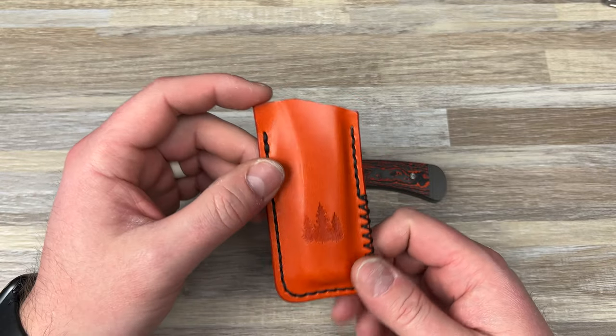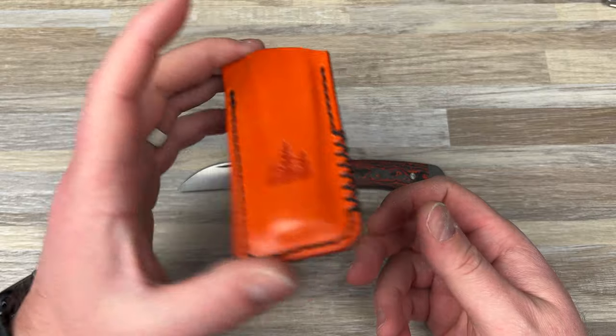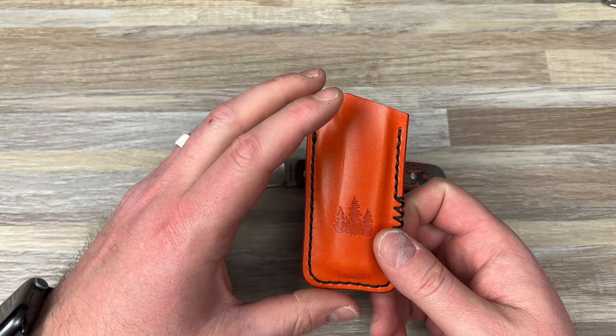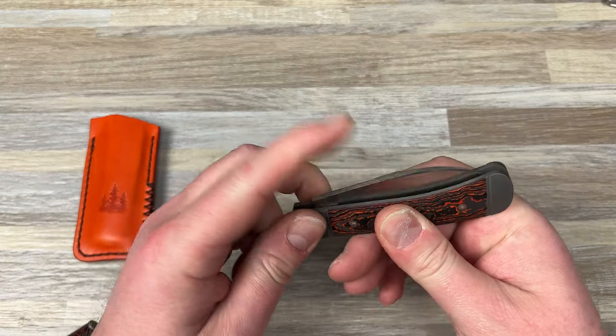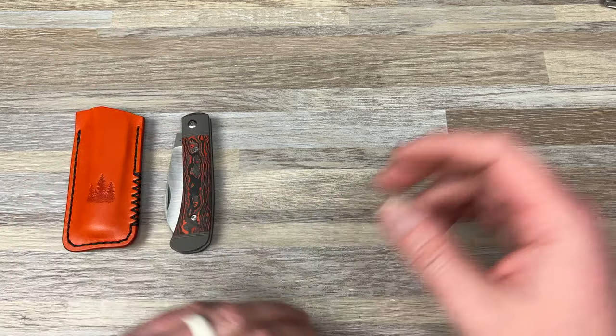Troy does make wallets and other things if you're interested — check out Northwoods Leatherworks Co. But my setup right now, every day, what I want to carry is this — something like this.